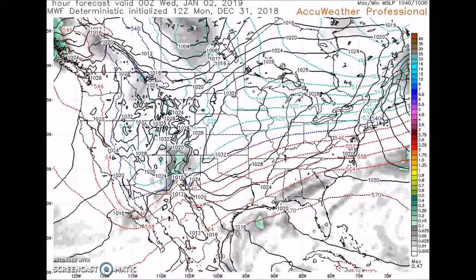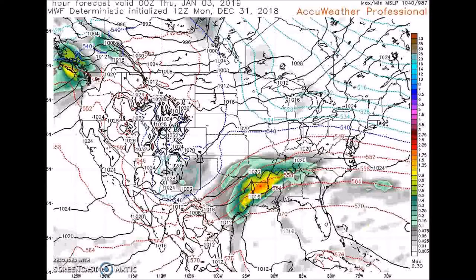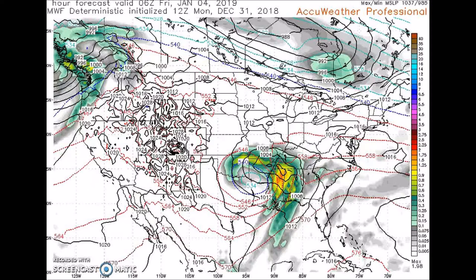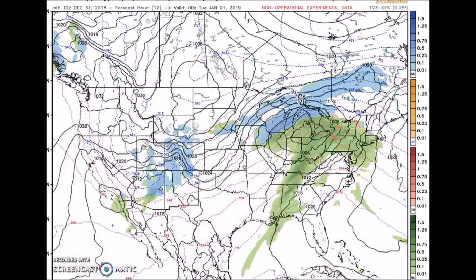It moves out — you can see it over the northeast. And here's the next one. You can tell this is the upper low — here's the cold pool, here's the 540 line — and then going forward in time you can see it brings heavy rain. This is the GFS.